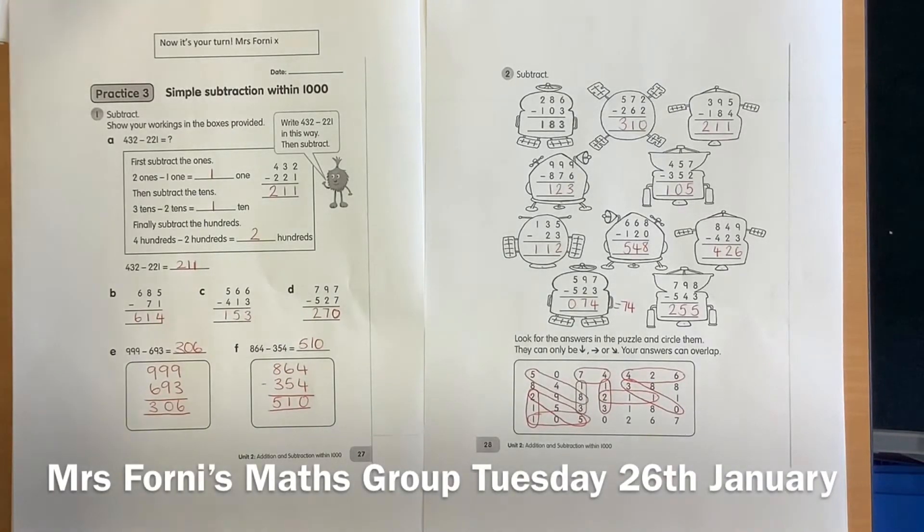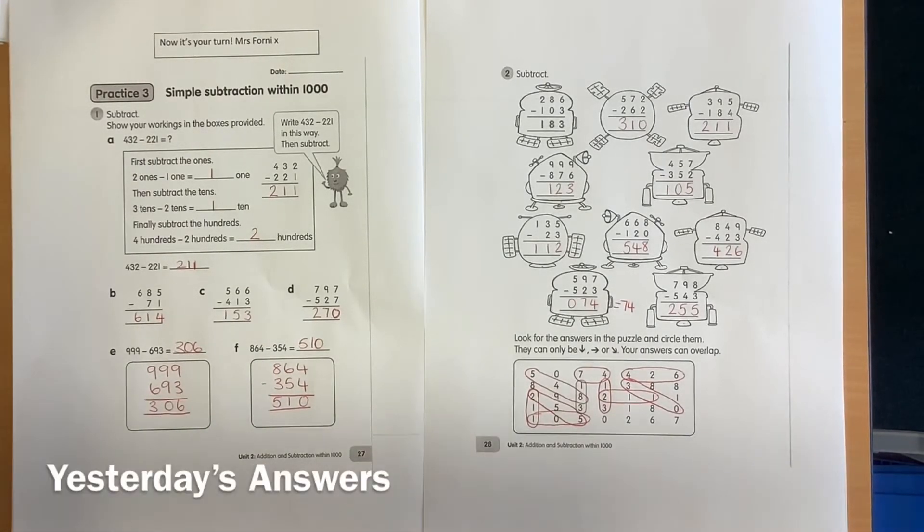Good morning. Here are your answers from yesterday, so please do check and see if you've made any mistakes, and if you have made a mistake, try to work out what it is you've done wrong.